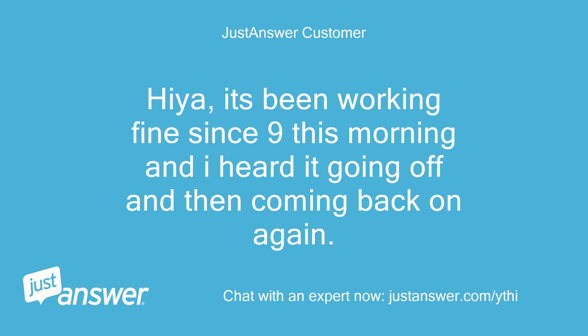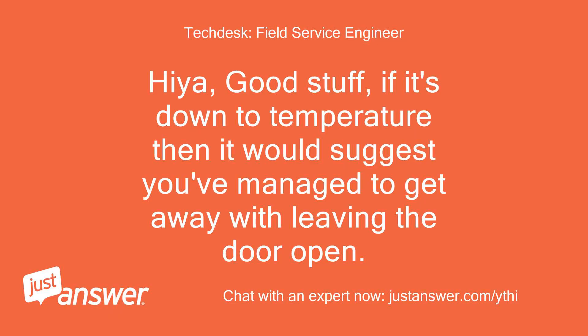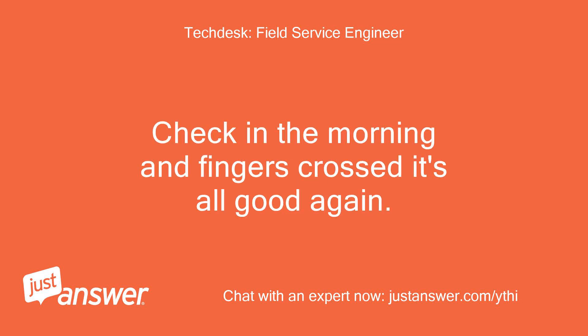Hiya! It's been working fine since 9 this morning and I heard it going off and then coming back on again. Fingers crossed! Thank you! — Good stuff! If it's down to temperature then it would suggest you've managed to get away with leaving the door open. Check in the morning and fingers crossed it's all good again.